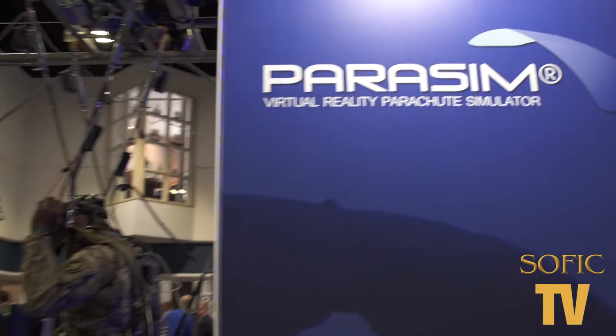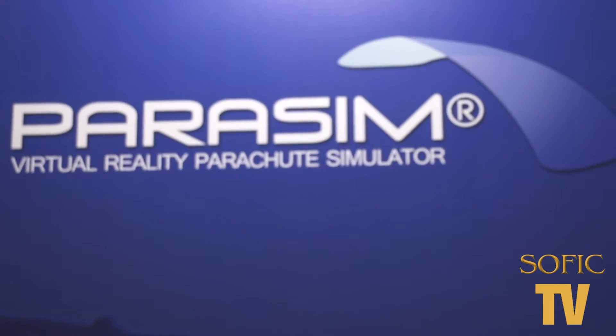Hi, welcome to Suffolk TV. My name is Andra. We are in beautiful Tampa, Florida, and we are at one of my favorite booths — I think it's the most exciting booth here at Parasim.